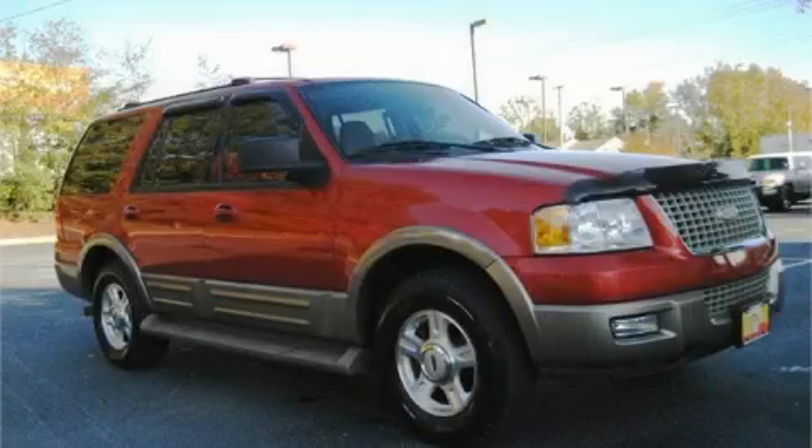This is a 2003 Ford Expedition, a vehicle with safety, comfort, and space.